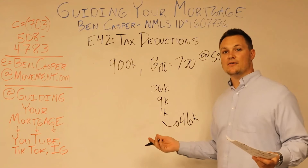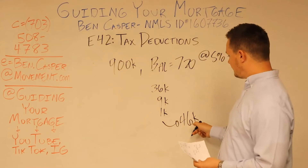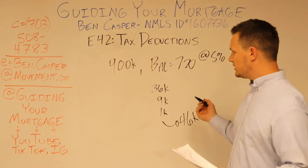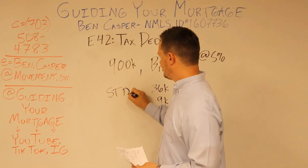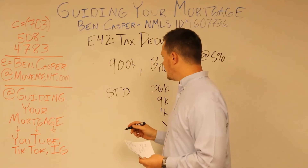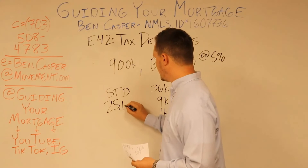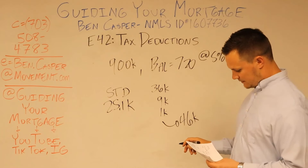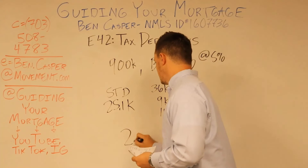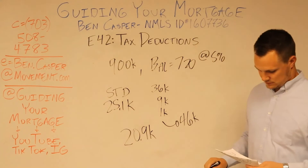Let's compare that — again, this is a married couple — they want to compare this $46,000 to the standard deduction for joint married couples filing jointly of $25,100. The difference on that is $20,900. That's a lot of money.